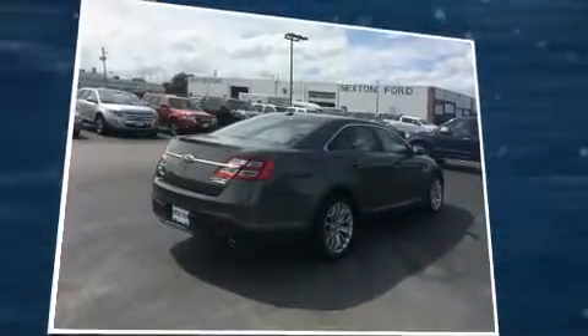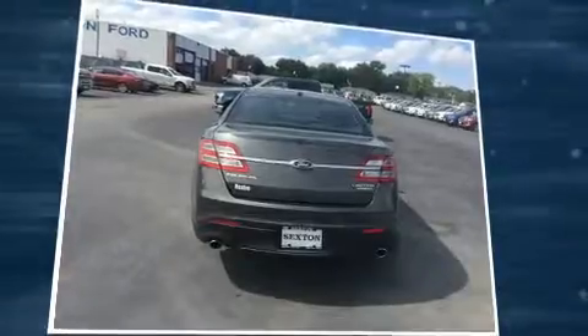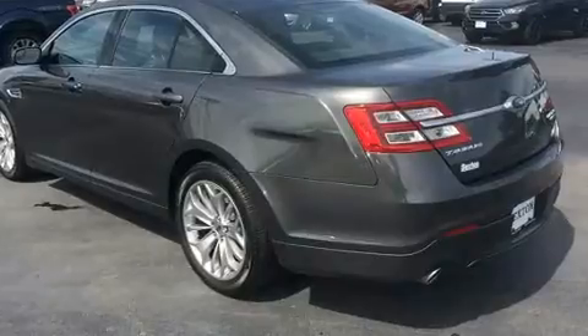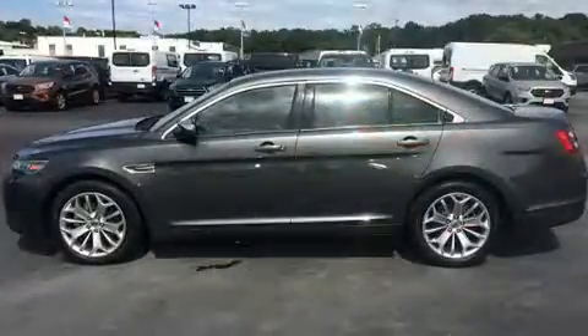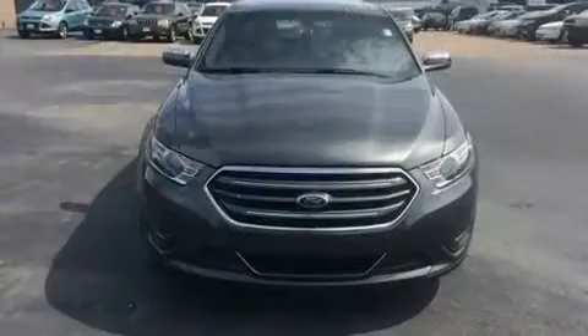Top features include a split folding rear seat, leather upholstery, speed-sensitive wipers, heated and ventilated seats, adjustable pedals, and power windows. State-of-the-art amenities such as memory seats and adjustable pedals yield a more personal driving experience.